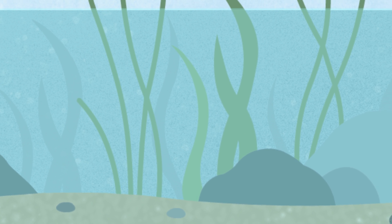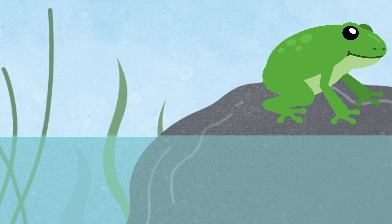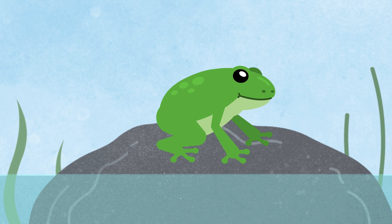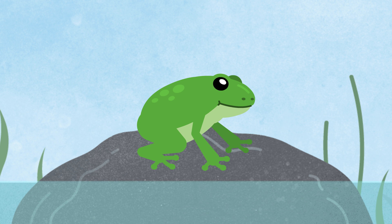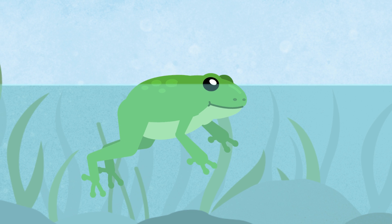A few months after the tadpoles hatch from their eggs, the froglets' tails disappear and they climb out of the water. Now they're officially grown-up frogs. They spend a lot of time hopping around, but they like to hang out in the pond too.